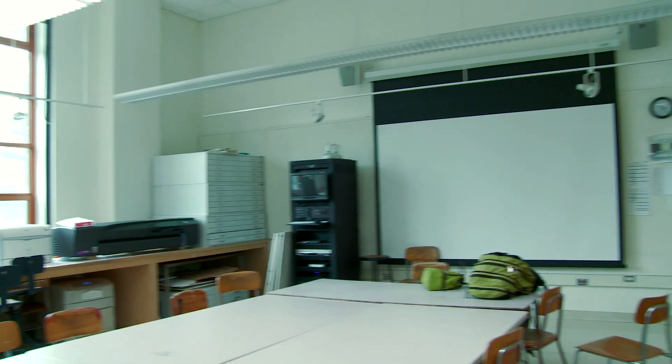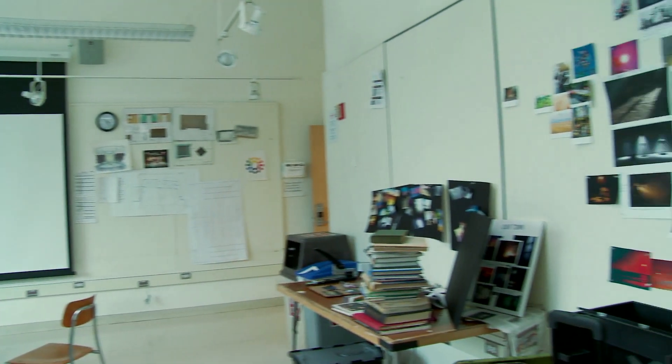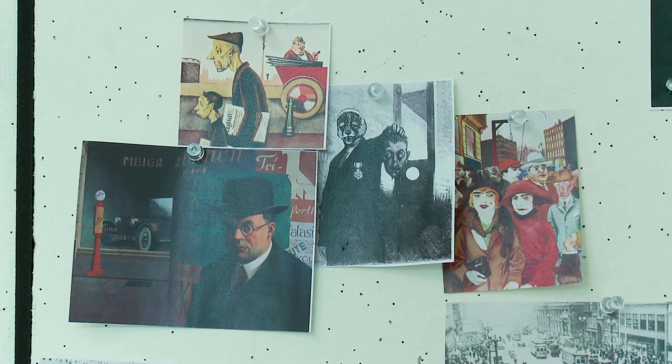This is the design studio. It's open to students 24 hours a day and it's where we have design classes, design meetings, and production faculty staff meetings every week.